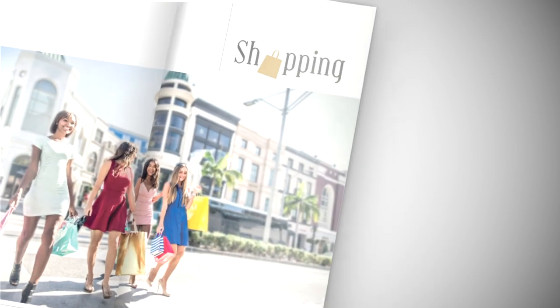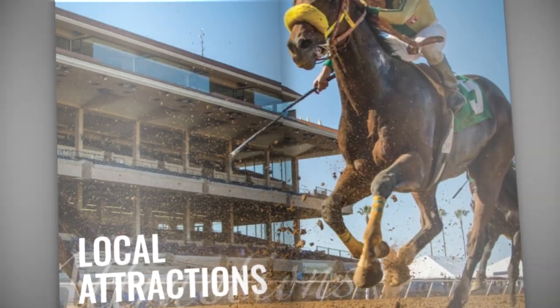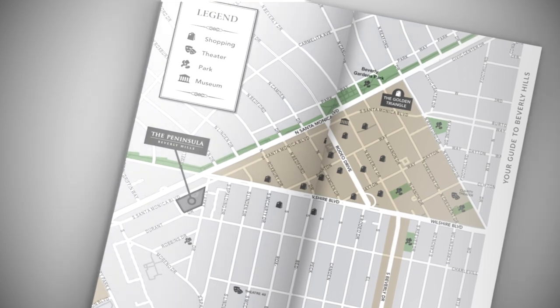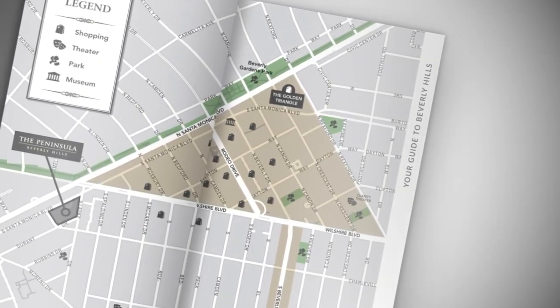Share all that breathes life into your city with a careful balance of spectacular images, custom maps and frequently requested categories that will assist and spark curiosity.